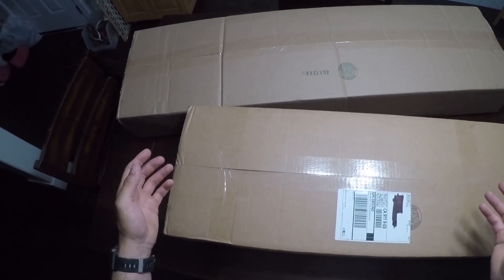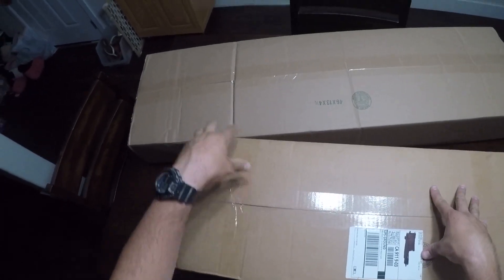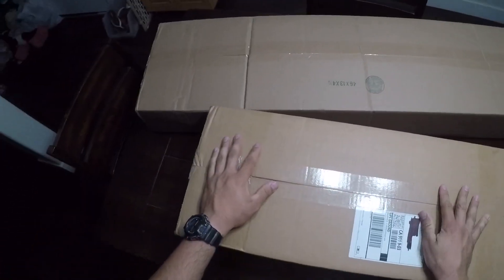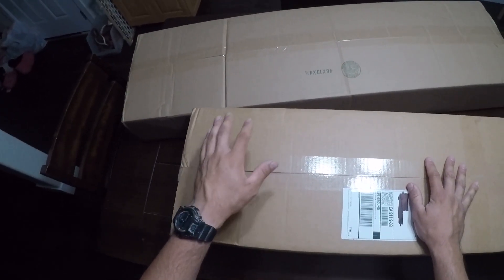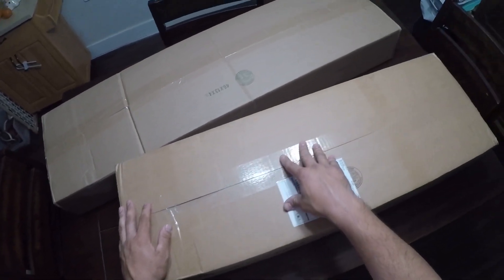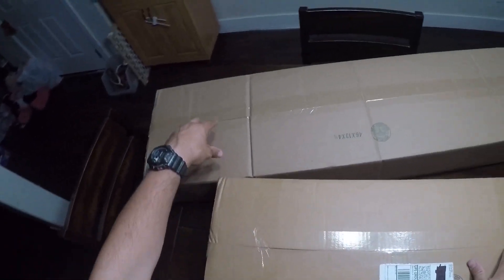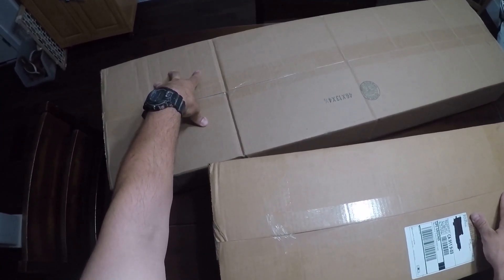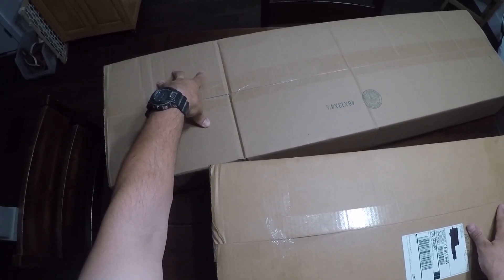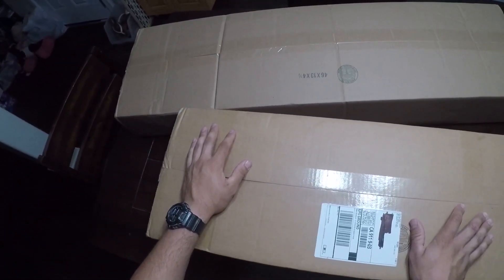Hello everybody, it's Misfit with the Crows Airsoft Group, and today I got two mystery box unboxings. This one's from Evike, this one's from Airsoft GI. This is the Box of Awesomeness Flash Sale, $300 from Evike, and this is the BiggerWinds version 6 from Airsoft GI, which is $220 — so $520 between the two.